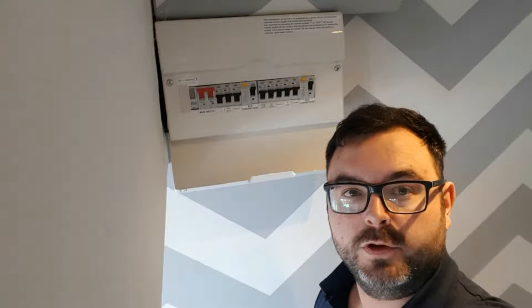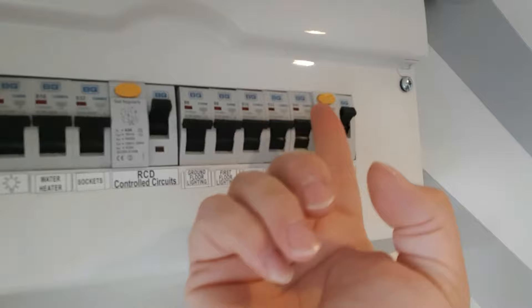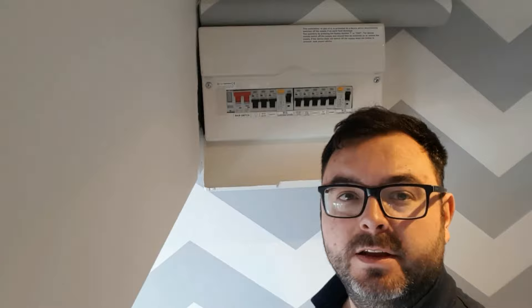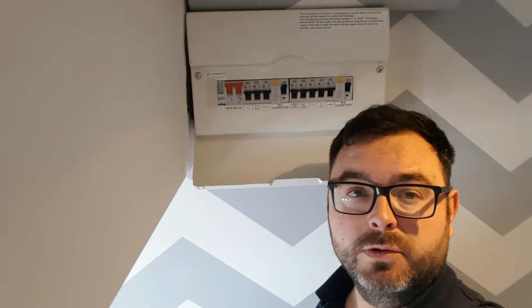If you get to your fuse board and it doesn't look like this — no breakers or RCDs (RCDs can be identified by the little test buttons normally on top of them) — then you need to inquire with an electrician about having it upgraded. Whilst not necessarily unsafe, your fuse board and circuits could be made a lot safer.